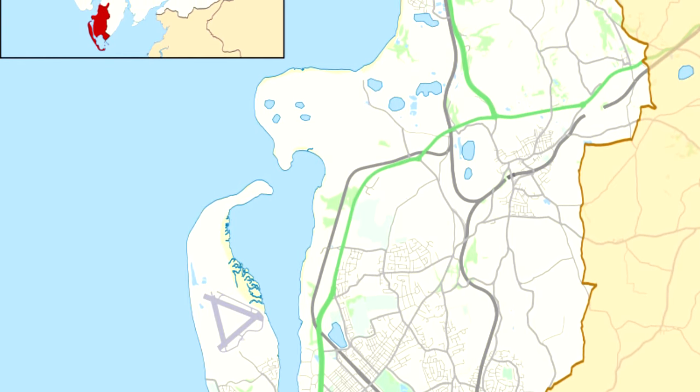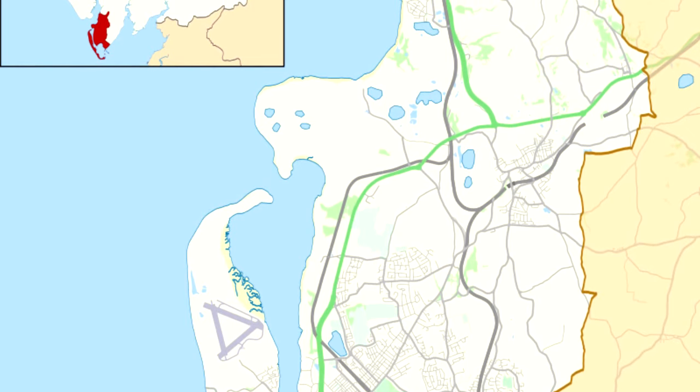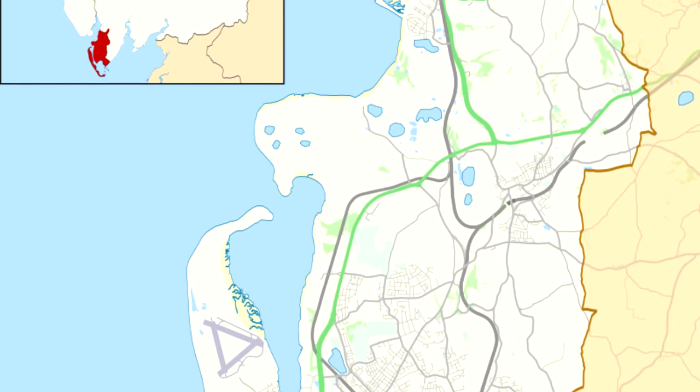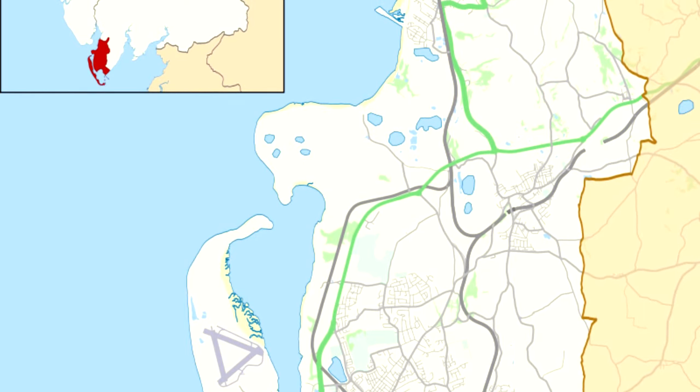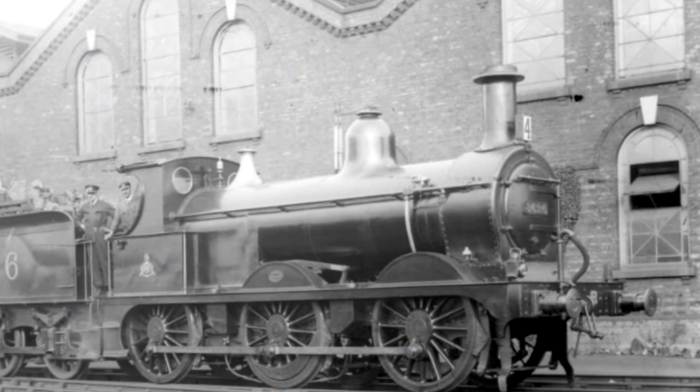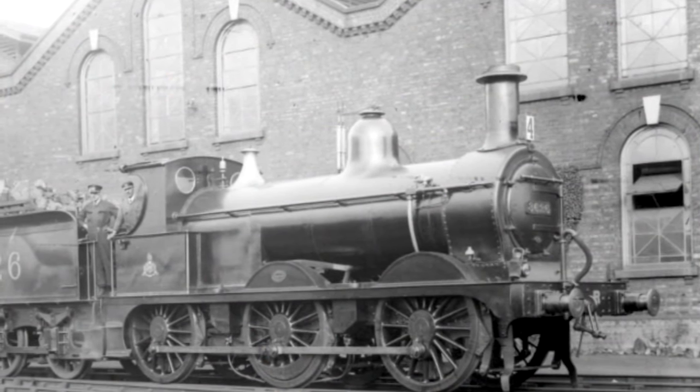This is a pretty old case, but at the time, trains were the thing in the UK — I mean, still really are, but especially back then. This area had multiple sidings, as well as four tracks: two goods tracks and two mainline tracks. The locomotive involved directly with this incident was number 115, a D1 Class 0-6-0.